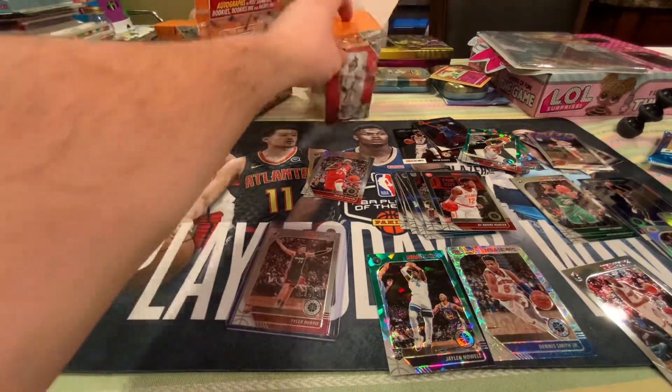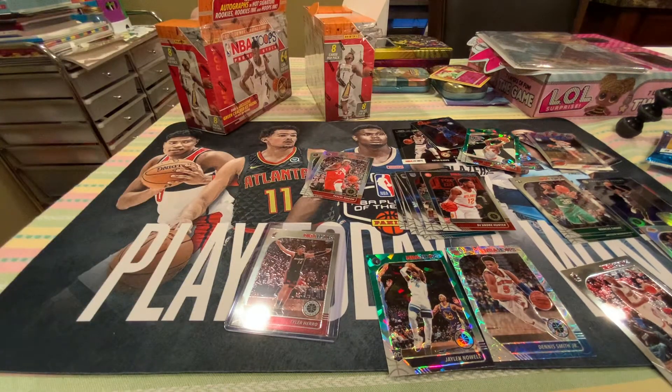So we got box number two. Do we get everything? 1, 2, 3, 4, 5, 6, 7, 8. Eight packs.